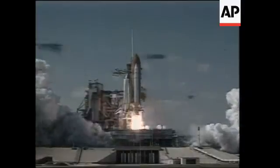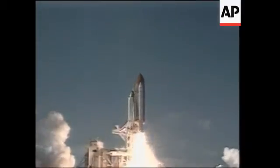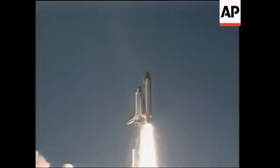And liftoff of Space Shuttle Endeavour on a 21st century mission, placing Earth back on the map.